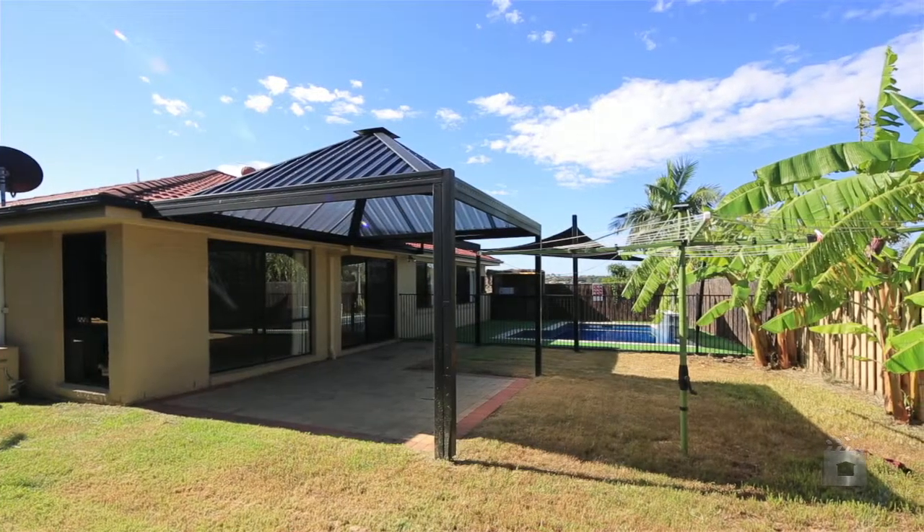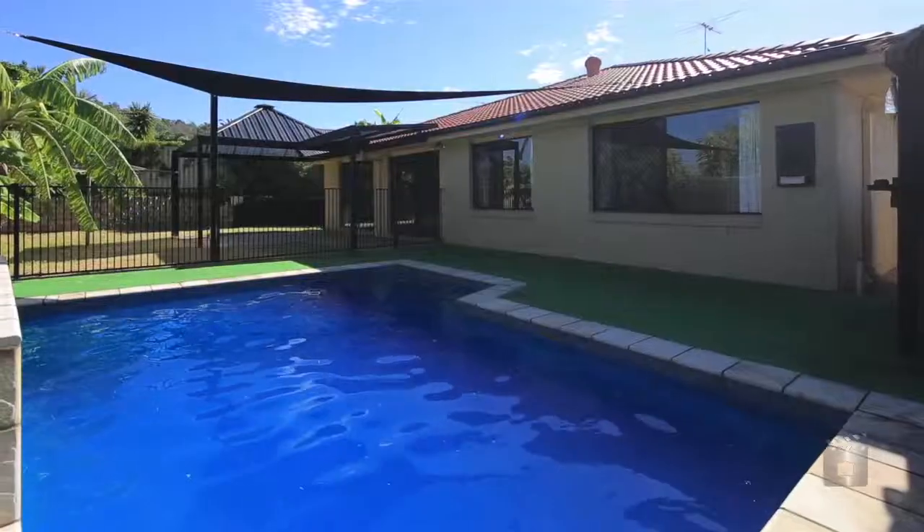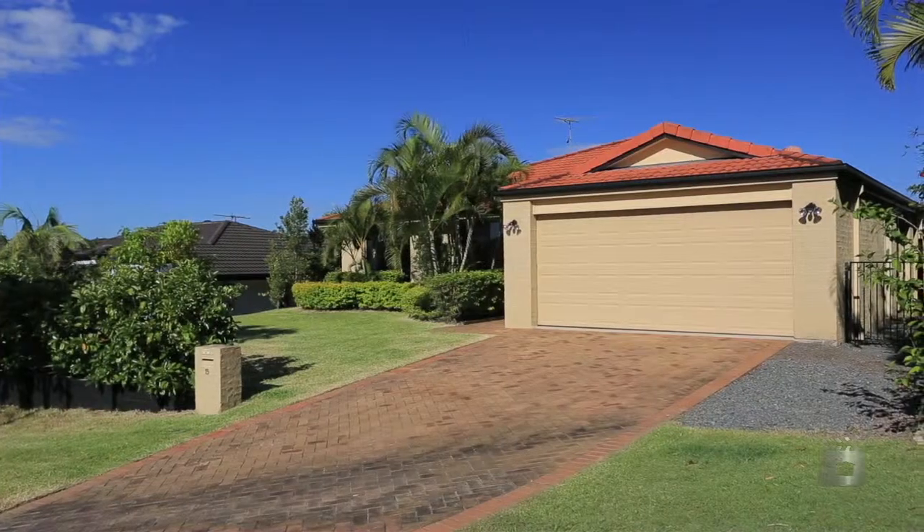And boasts an al fresco entertaining area, fenced and landscaped yard, sparkling in-ground pool and a double lock up garage.